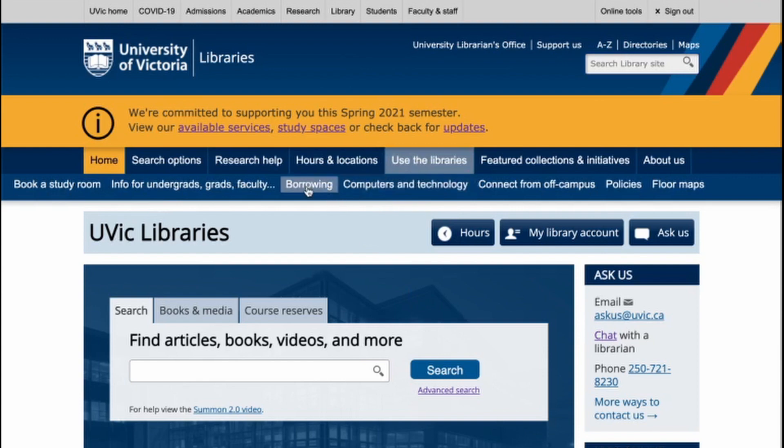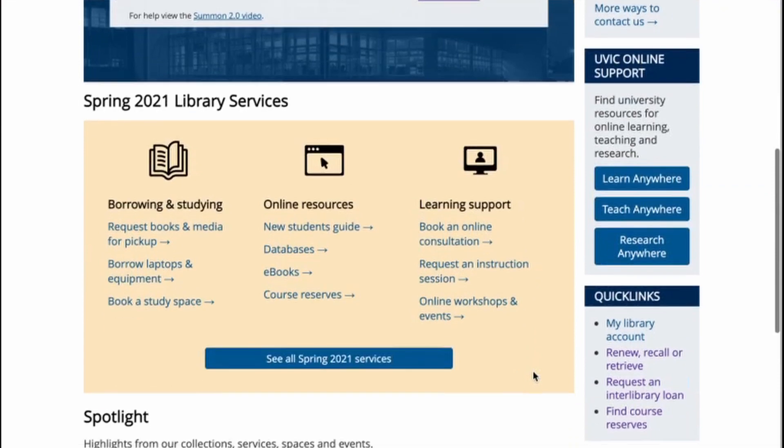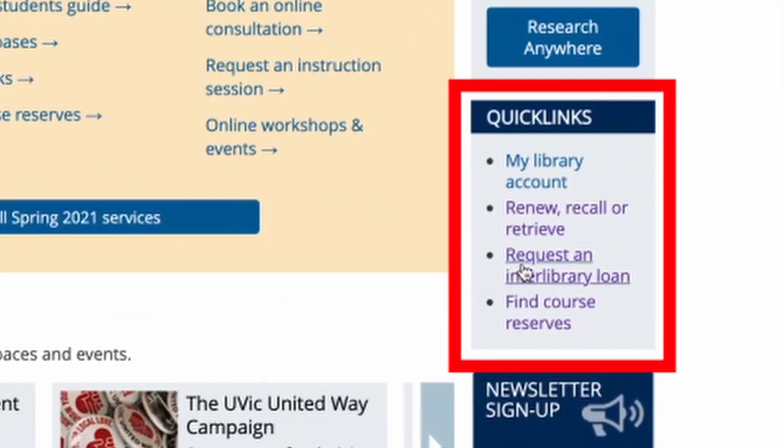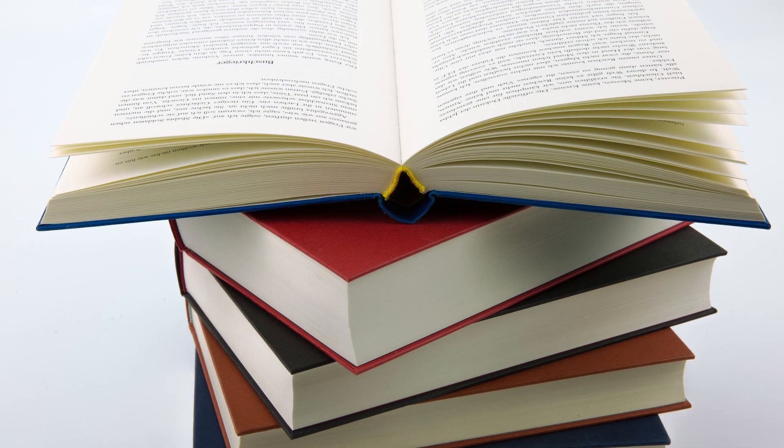You can also navigate directly to the request form from the borrowing page under the Use the Library tab, or by clicking under Quick Links. Journal articles and book chapters can be delivered via email, while books and other physical materials will be available for pickup at the library location that you specify.